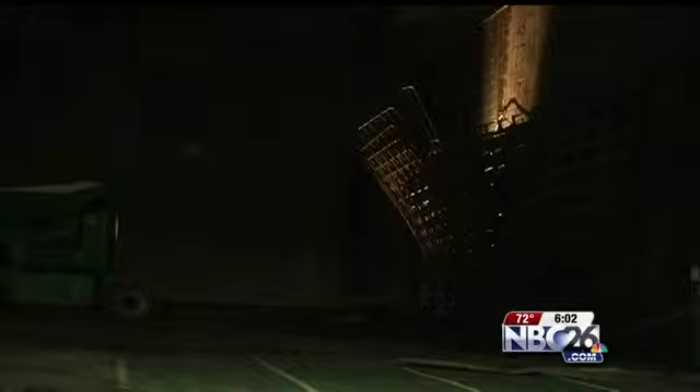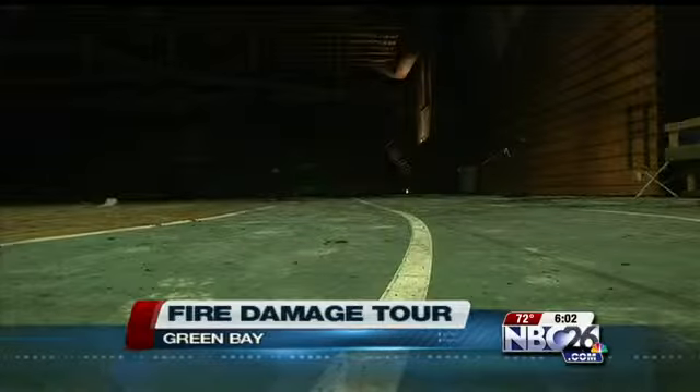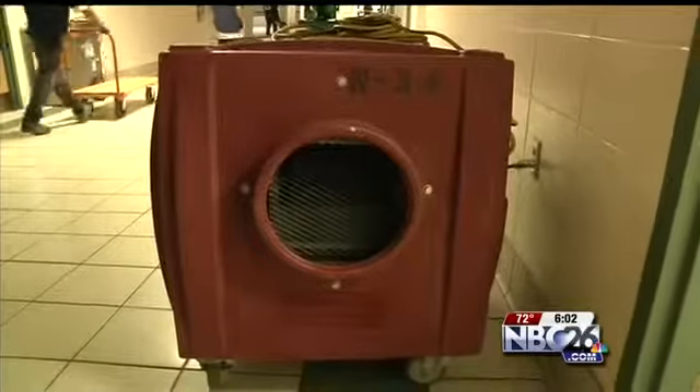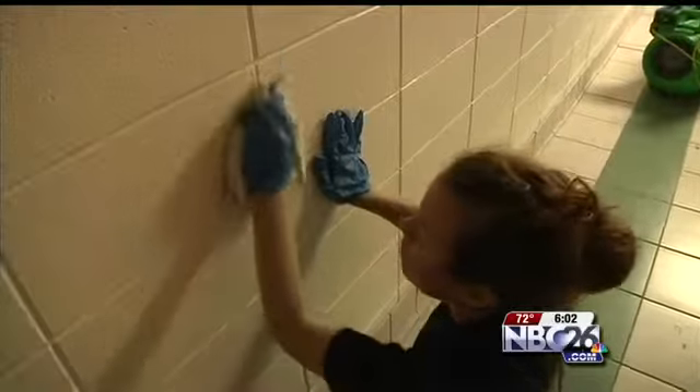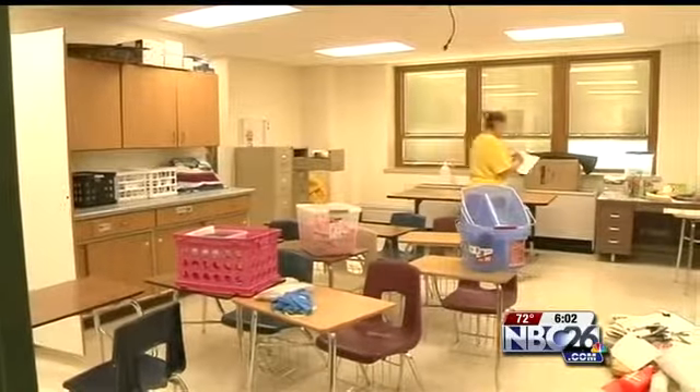It's unstable ground over there. The fire started in the bleachers and spread fast. This is the epicenter of the damage. The vinyl coating that was on the soundboard at the top of the gymnasium — that's what melted and carried the black soot throughout the building.